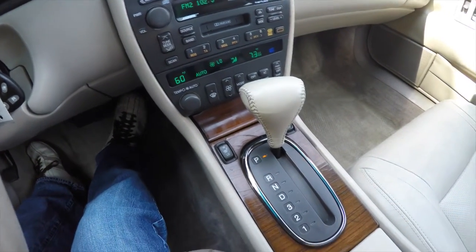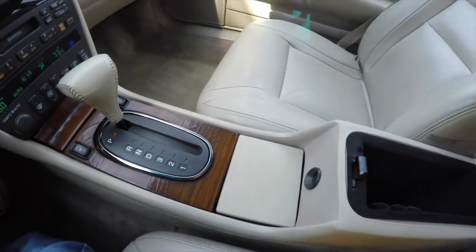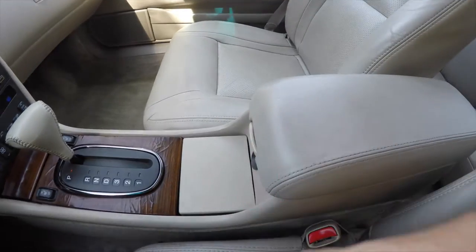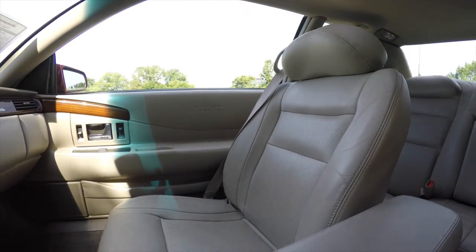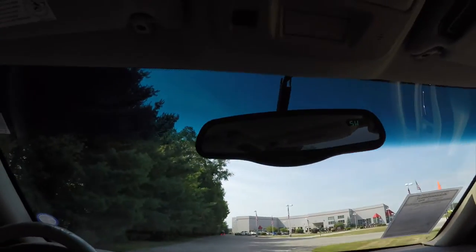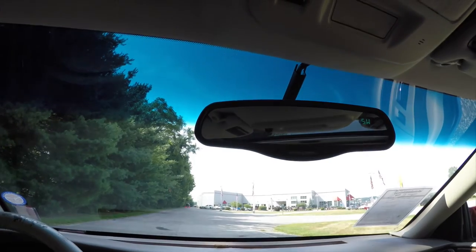The Zebrano wood trim continues down the center portion of the console. You've also got dual front cup holders, center armrest storage, and locking storage as well. Looking overhead, you have your power center of control, and also an automatic dimming rearview mirror with integrated compass.